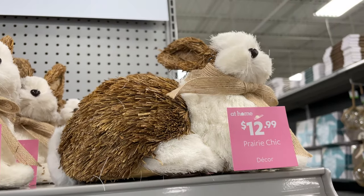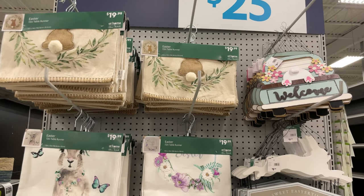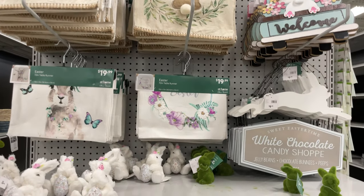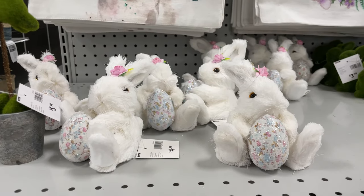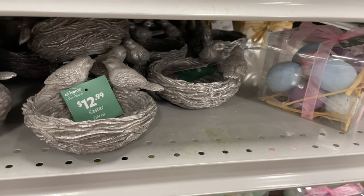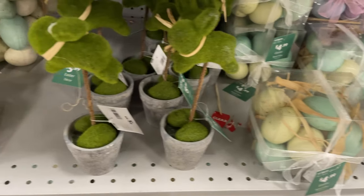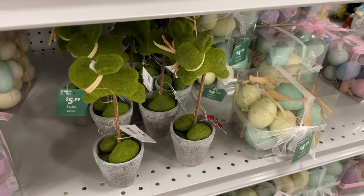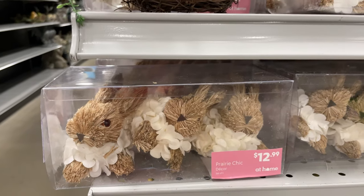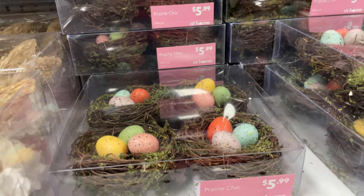They have some runners for your table for $20, cute little bunnies for $4.99, egg crates for $12.99, and more eggs. These cute little treats are $5.99. Super cute three-pack for $12.99! I got these little egg ones — $5.99.